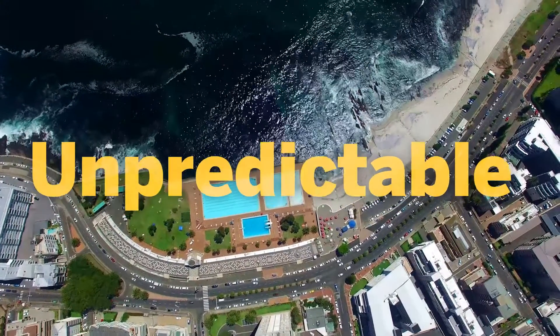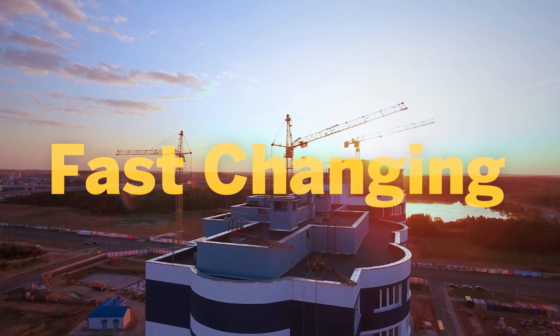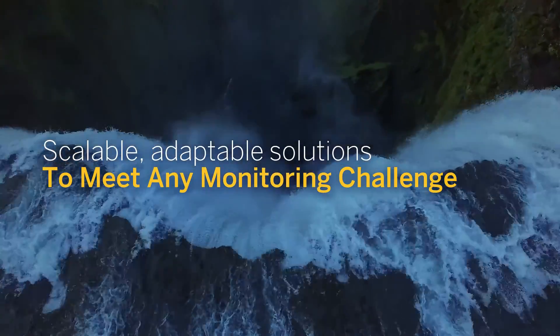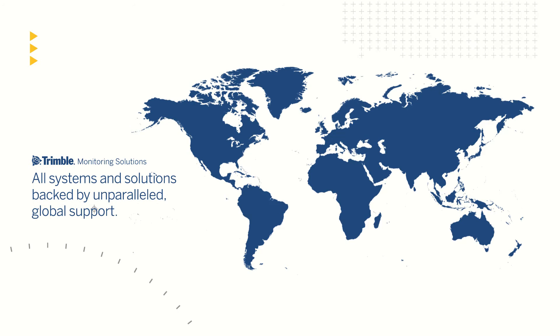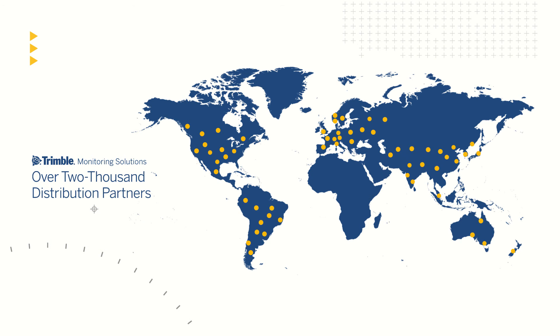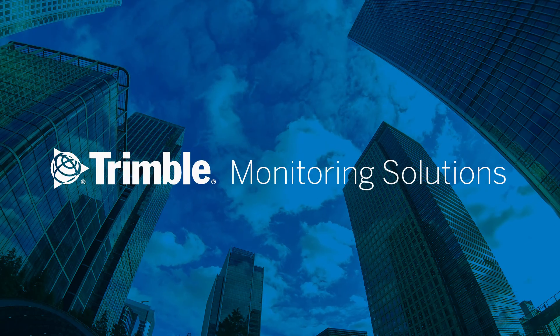So whatever your role in this unpredictable, vulnerable, fast-changing world, rely on the one company that offers scalable, adaptable solutions that meet any monitoring challenge. All Trimble products and systems are backed by unparalleled service and support, with over 16 factory support and service locations and over 100 authorized repair centers worldwide. And with over 2,000 distribution partners globally, you're never far away from the support you need, wherever you are. Turn to Trimble and Trimble Monitoring Solutions.